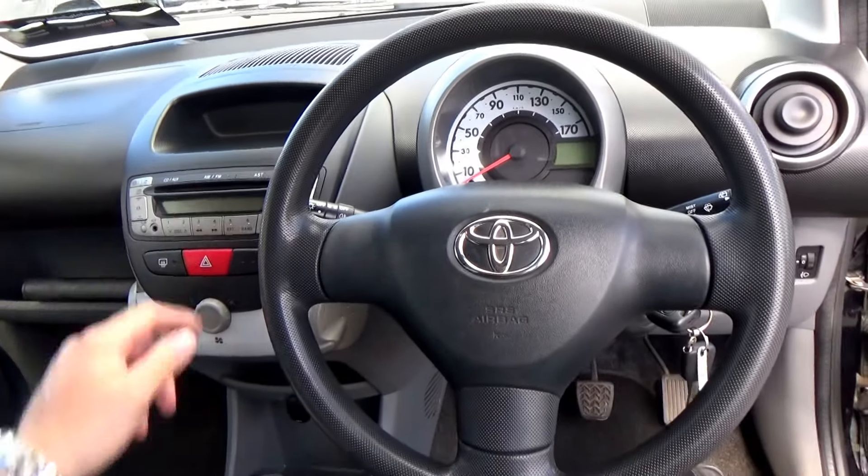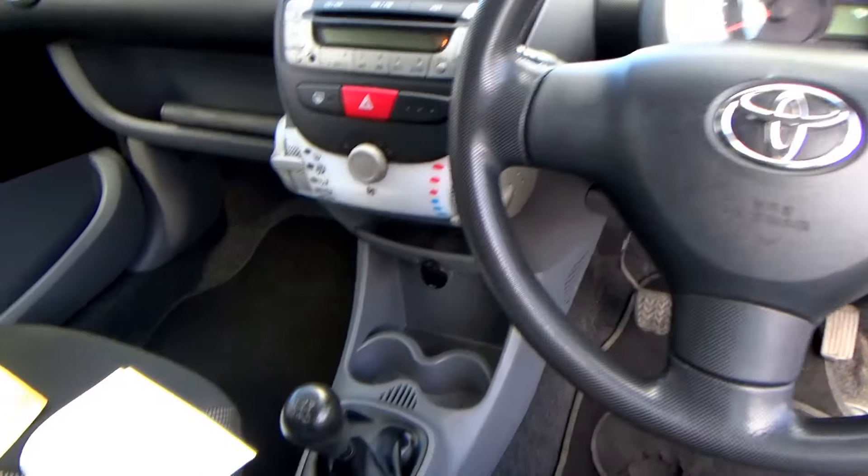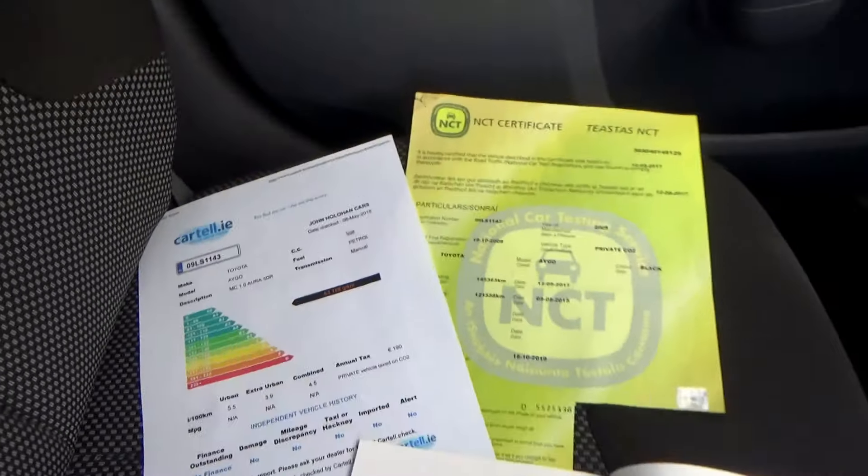You have a CD player here, all your radio controls are there, and then you have your fan etc. 5-speed gearbox, and coffee cup holders down here as we come across to the centre.